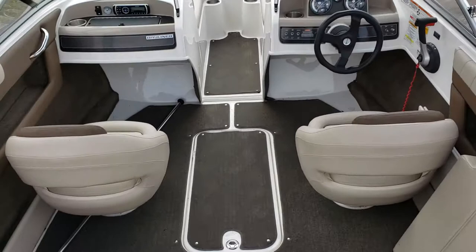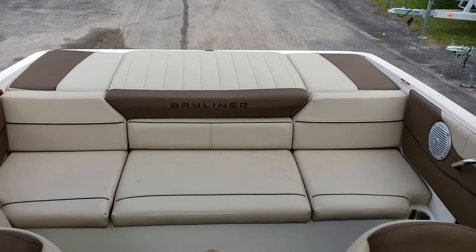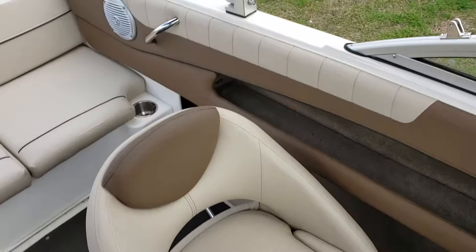It does have snap-out carpet. Seating for three to four in the back, plus your captain and passenger, and two spacious bow seats up front.